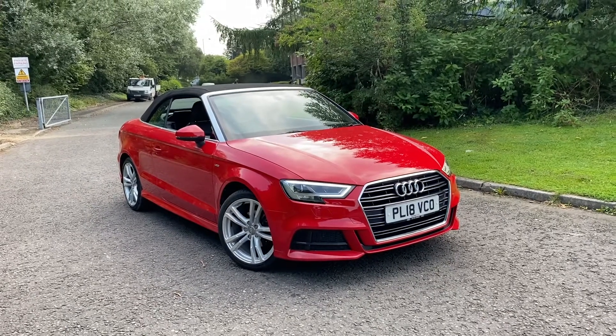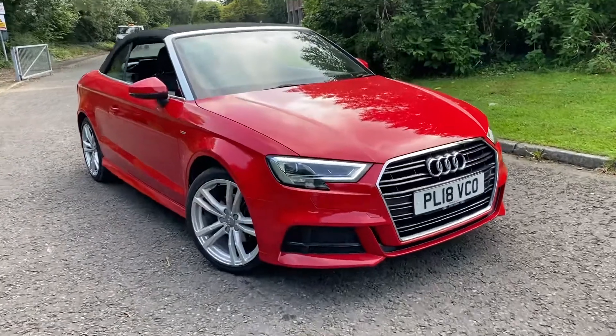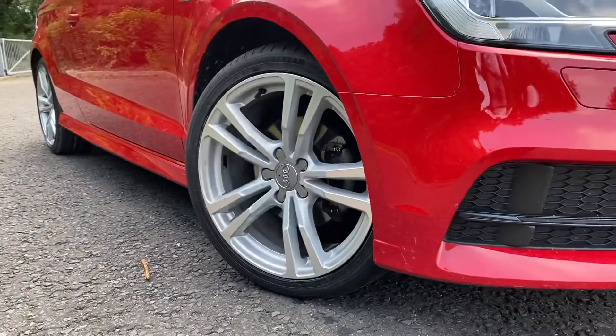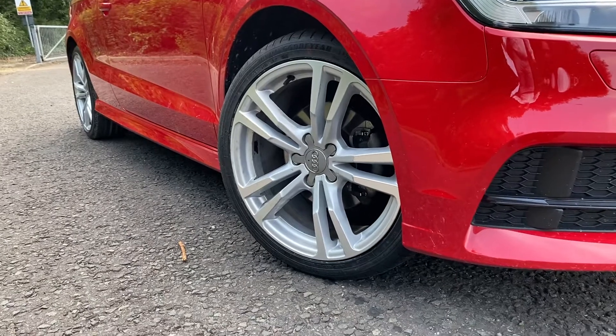This car comes with the storage package and the LED interior lighting package. As we move towards the car, you can see that it has the LED headlights with the daytime running light. And as we go down towards the wheels, these are the 18-inch alloy wheels in the 5 parallel spoke design.